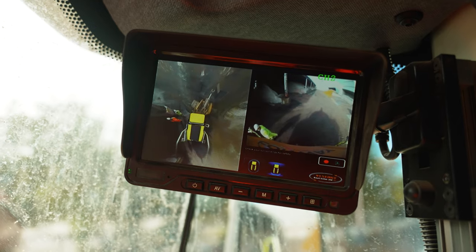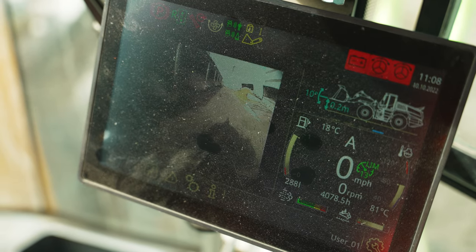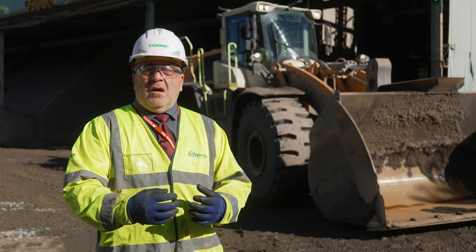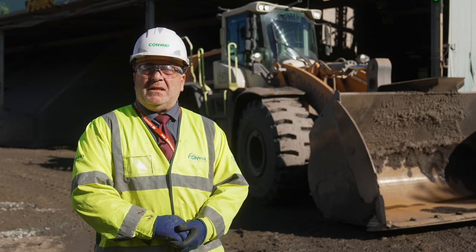Historically, the camera systems that we had fitted onto loading shovels only warned the driver — it would come up on a screen in the cab or perhaps just give an indication on a light. What we looked for was a system that broke that human error element and applied the brakes automatically.